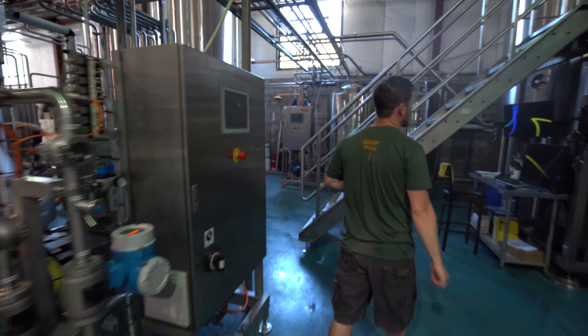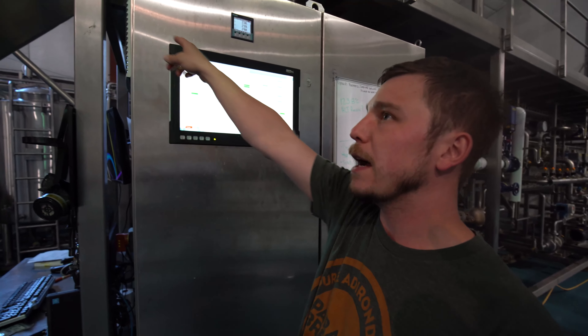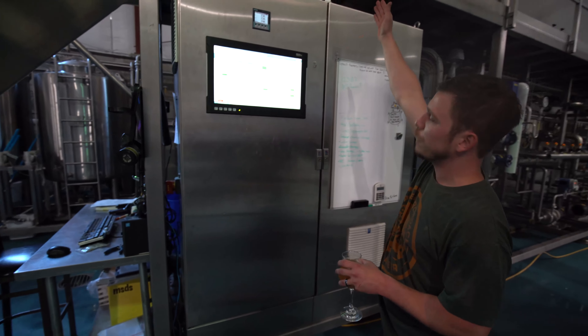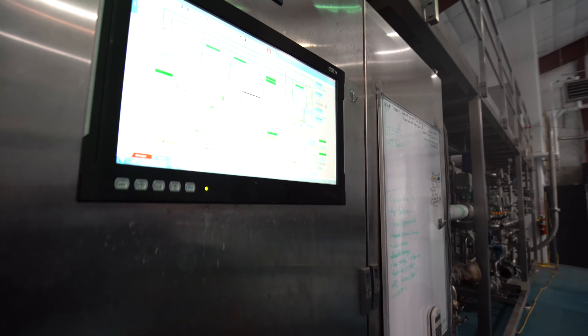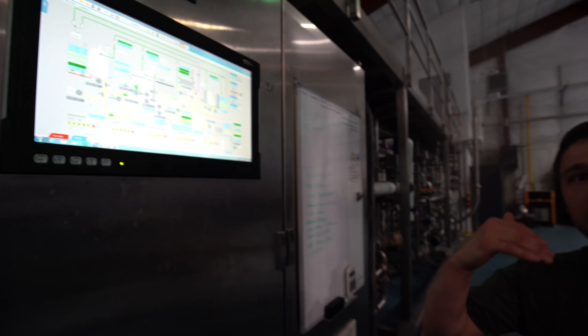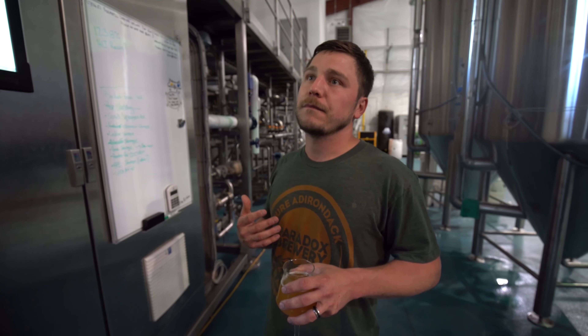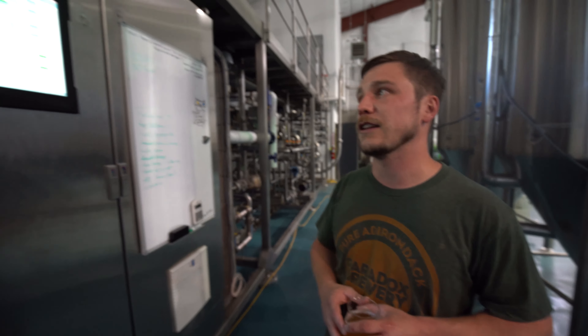Now we're going to go over to the brew house to see where things really happen. The malt is conveyed through that pipeway over there and it's going to go to this first tank over here on the brew house, which is represented digitally right here. That's our mash ton kettle and what we're going to do in that tank is hold that grain we just crushed at specific temperatures for specific times depending on what we're trying to do with the beer. With our new brew house from GEA we have a lot of really finite control over the different mash regimes — right now we're working on a three or four step mash regime, which at our old facility we never would have had the opportunity to do.